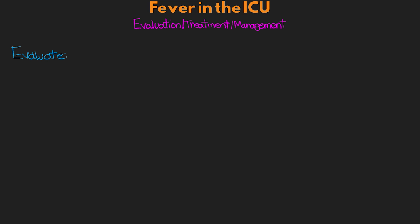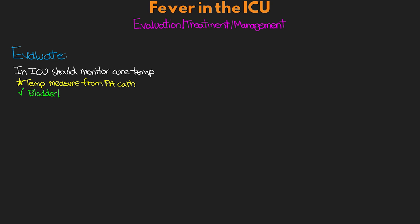For patients in the ICU, we really should be utilizing a core temperature measurement for proper management. Many factors can impact peripheral measures such as oral, axillary, and temporal temperatures. The gold standard is the temperature measured from the tip of a PA catheter. Since that is uncommon outside the cardiac ICU, the next best options would be a bladder temperature probe or an esophageal temperature probe. Rectal probes and temps will also get us closer to core temperature and are a viable option.